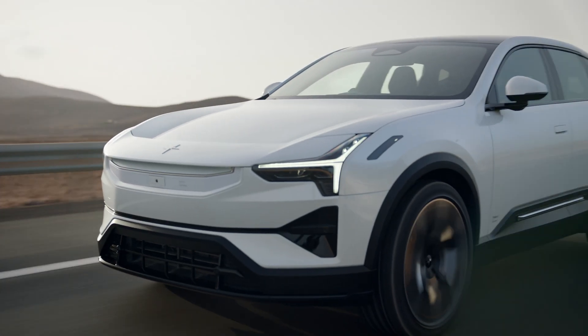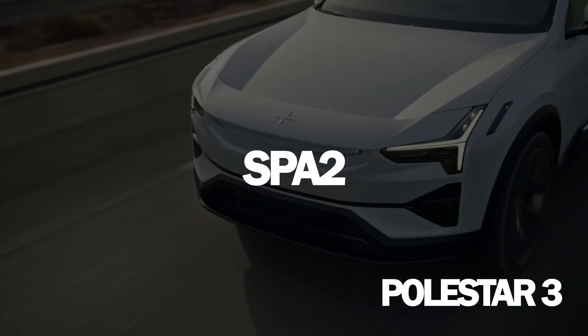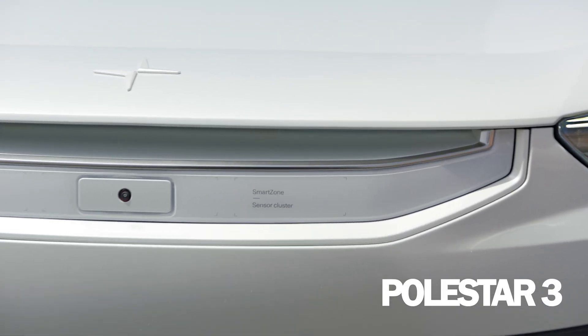We will also dig into the design of the car and the size compared to the current XC90 and the Polestar 3. As you probably know, the Polestar 3 is sharing the same SPA2 platform. We will also dig into autonomous driving and the technology connected to that, the interior design, the Scandinavian design. So let's start with the platform. The new EX90 is going to be built upon the newly released SPA2 platform, the same platform used in the Polestar 2.